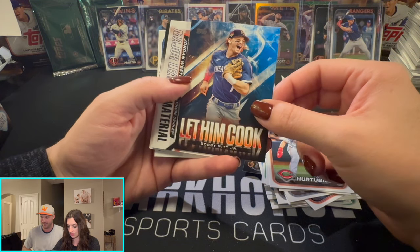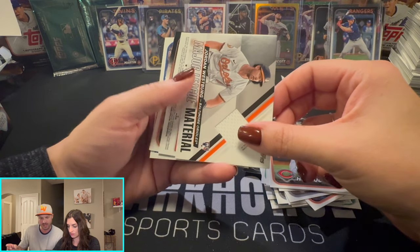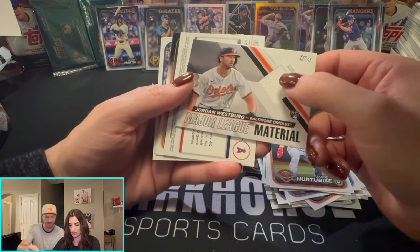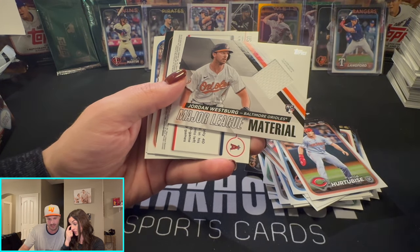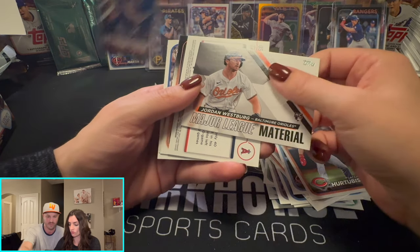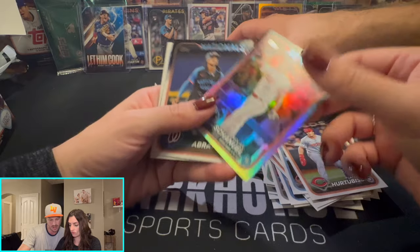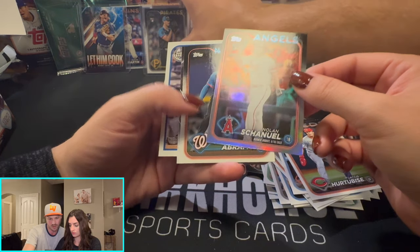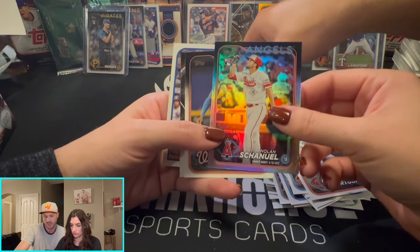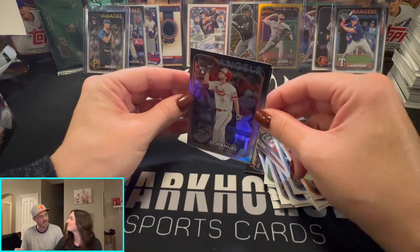Let them cook — Bobby Witt! And we got a Jordan Lawler — you're on fire right now. Let them cook is an insert that comes like two out of every hobby box. We had the All-Star game patch, and then Pete Crow-Armstrong. So that's not bad — we've had three relics. Nice box!